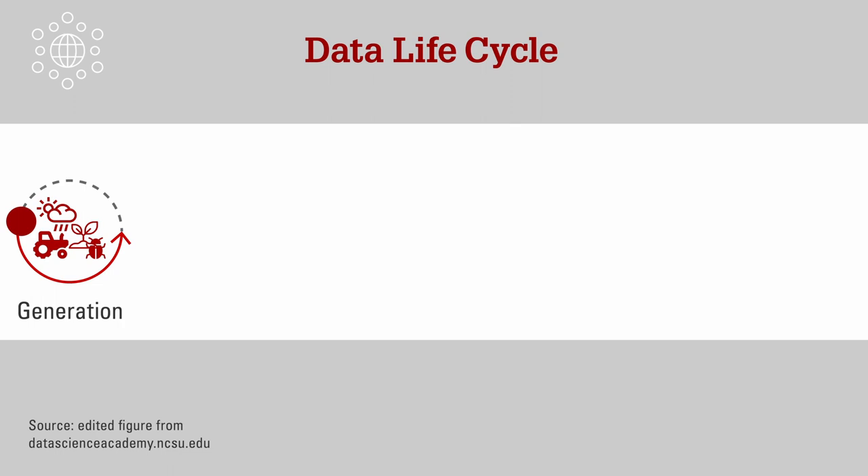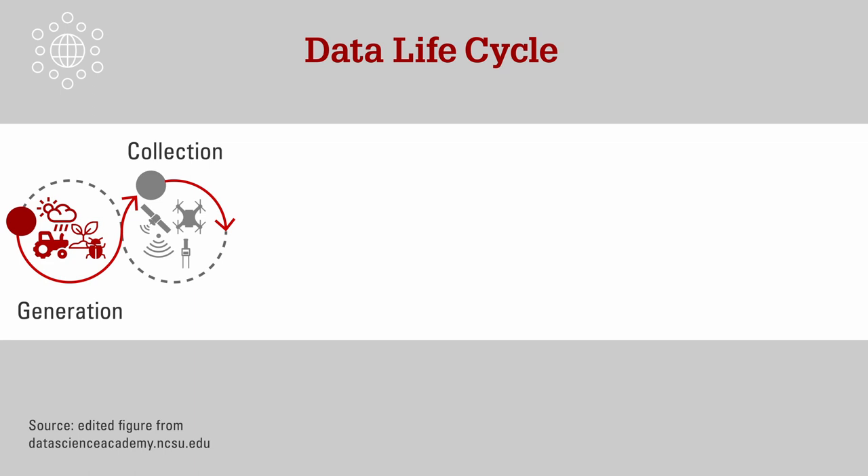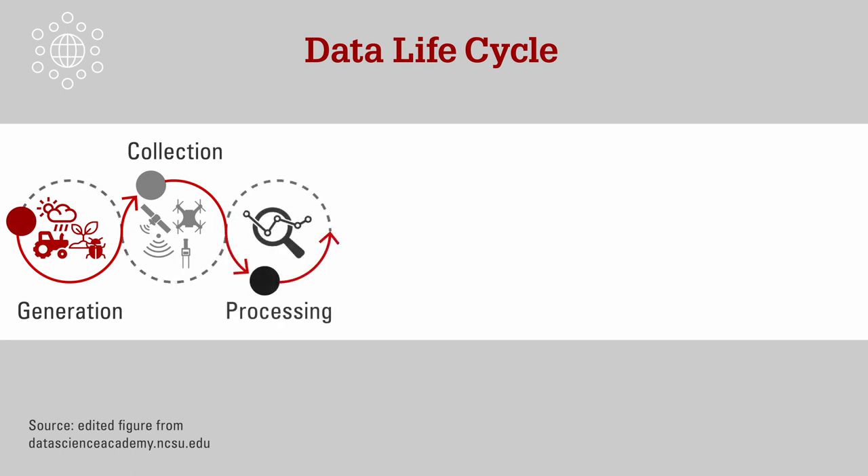Every year — in fact every day and every moment — we generate a lot of data in agriculture. Increasingly, farmers are adopting technologies that help collect data through satellite images, images taken from unpiloted aerial vehicles, and sensors placed in the soil, directly in plants, or in conventional agricultural equipment. Massive amounts of data are collected that can help us better understand how plants react to different climate and human-created stresses.